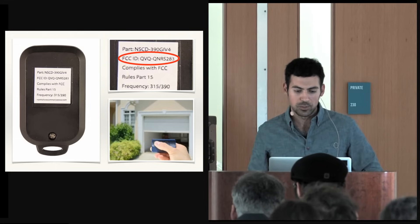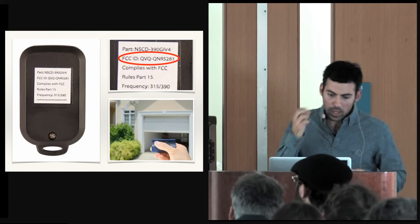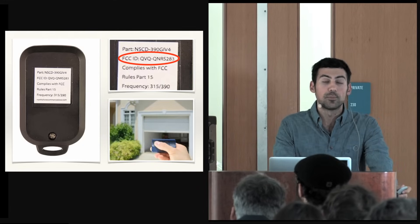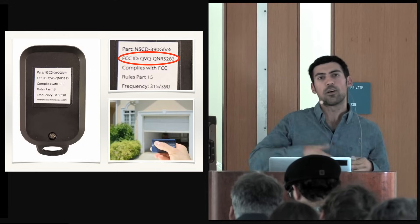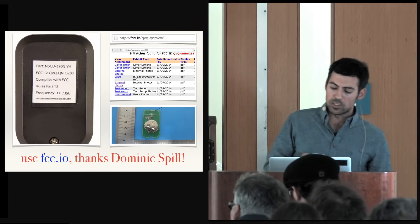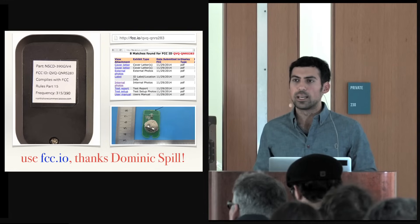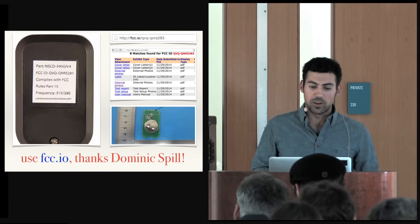Any device in the US that actually transmits radio frequency has to have an FCC ID. If you pull out your phone, all of our phones will have an FCC ID on the back. Same thing with this garage door opener, which opens my garage. The FCC regulates transmission in the US — if you want to transmit on a radio frequency, the FCC has to allow that device or manufacturer to do it. All of the information about that ID is public.